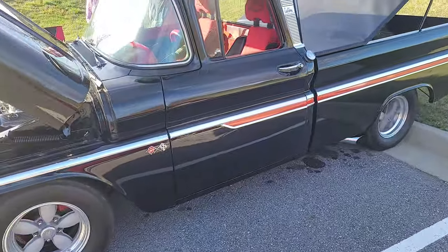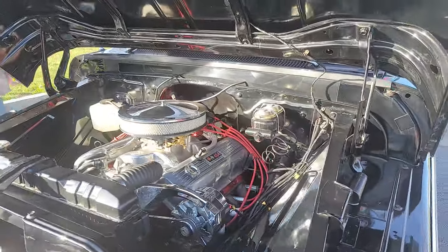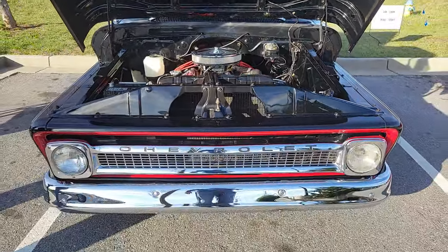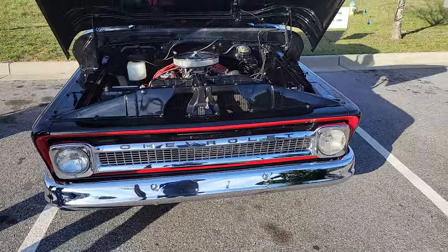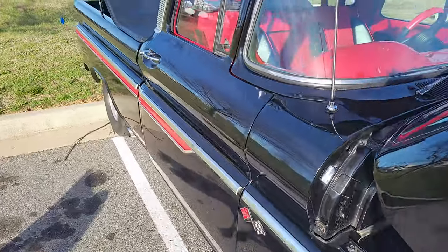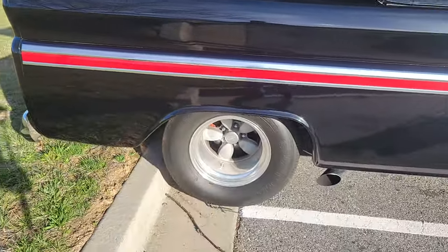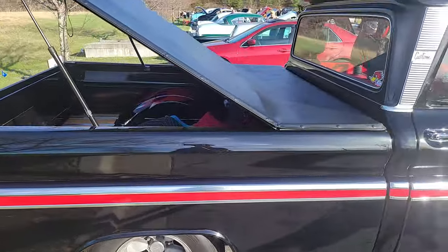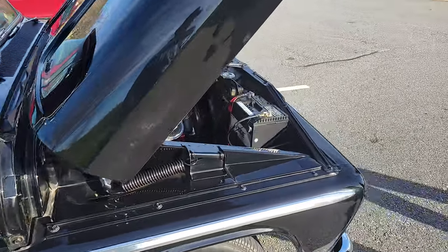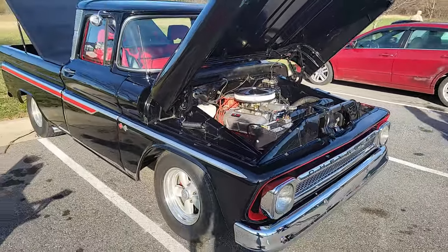So we got this pickup — is that amazing or what? Wow. Look at how deep those wheels are. Dang, that thing is sweet. Very, very nice. Very nice pickup.